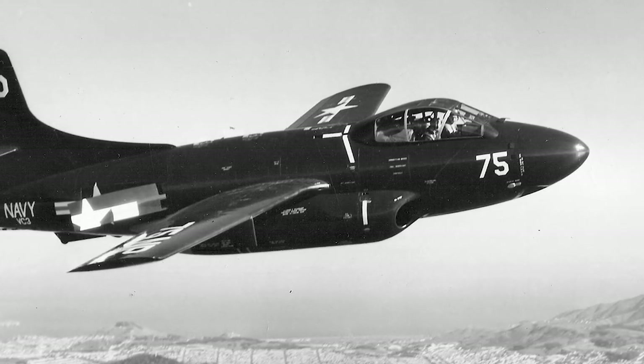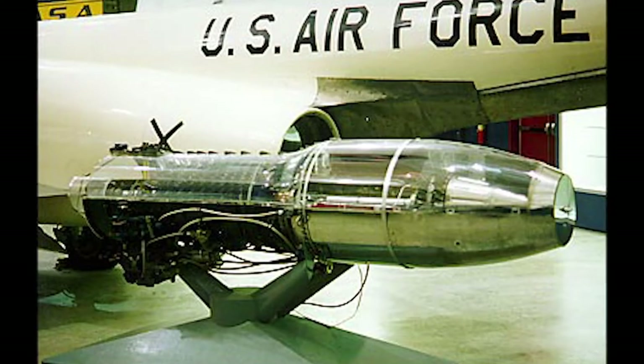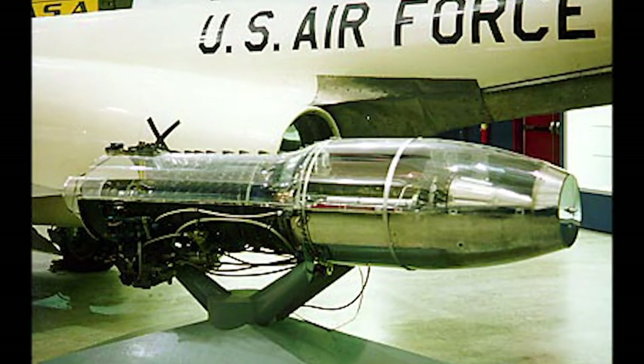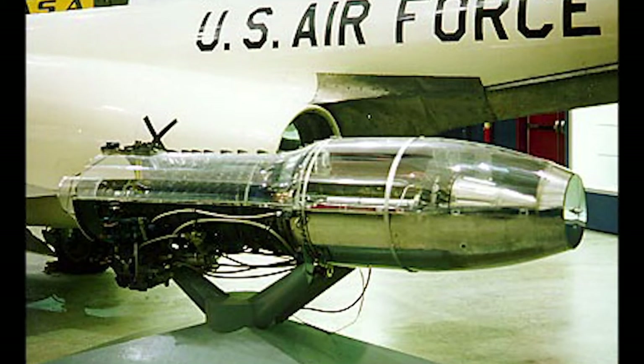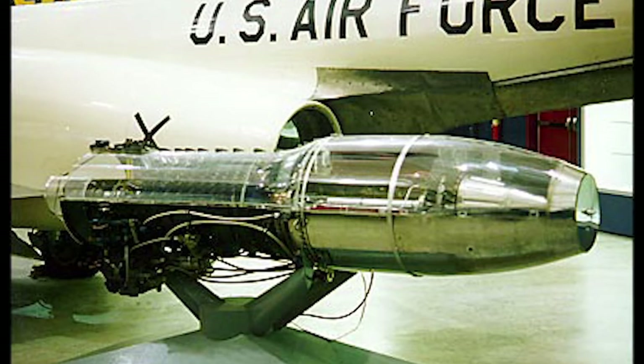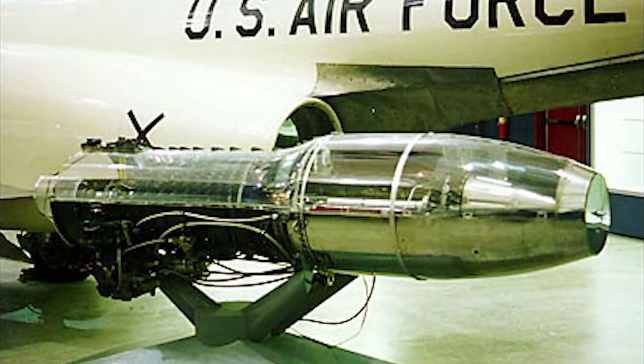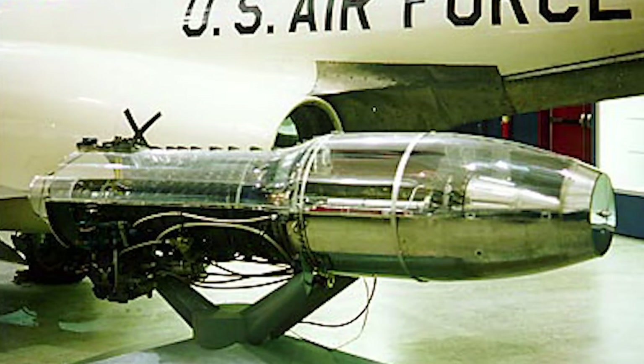The next version, the F-3D-2, was ordered in August 1949. The engines were supposed to be replaced with Westinghouse J-46 turbojets, but because of development problems the F-3D-2 was initially equipped with J-34 WE-36 engines. These were later upgraded with higher-power J-34 WE-38 engines.